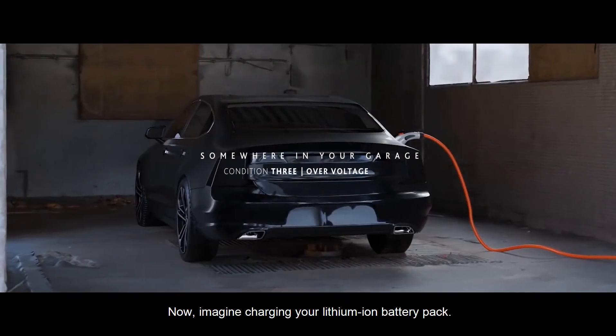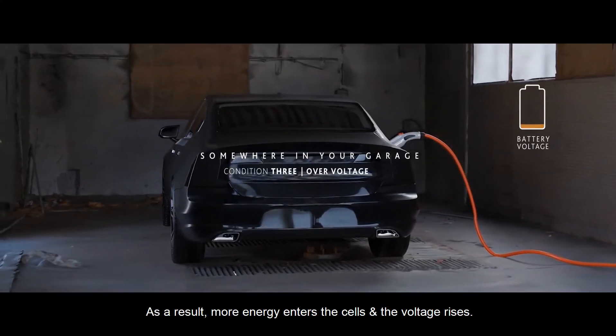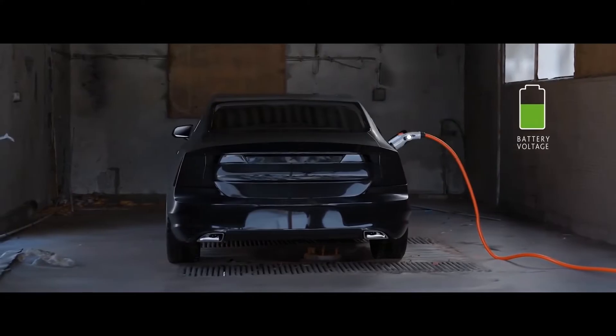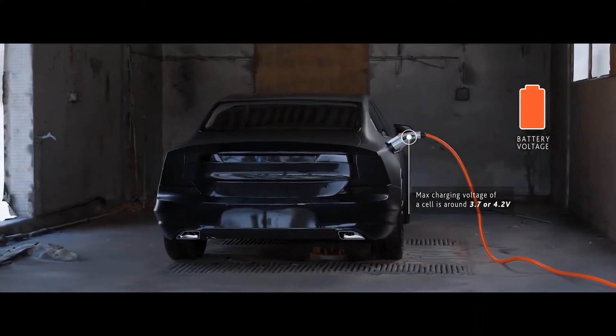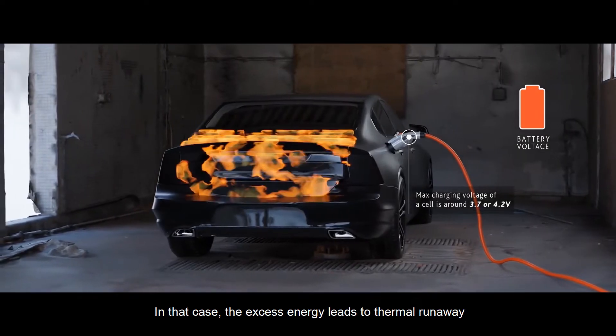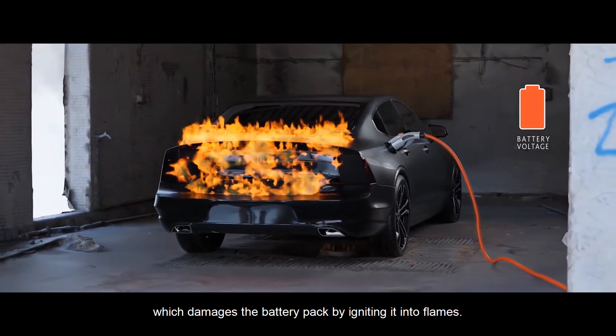Now, imagine charging your lithium-ion battery pack. As a result, more energy enters the cells and the voltage rises. Suppose the battery voltage exceeds the maximum charging voltage — in that case, the excess energy leads to thermal runaway, which damages the battery pack by igniting it into flames.